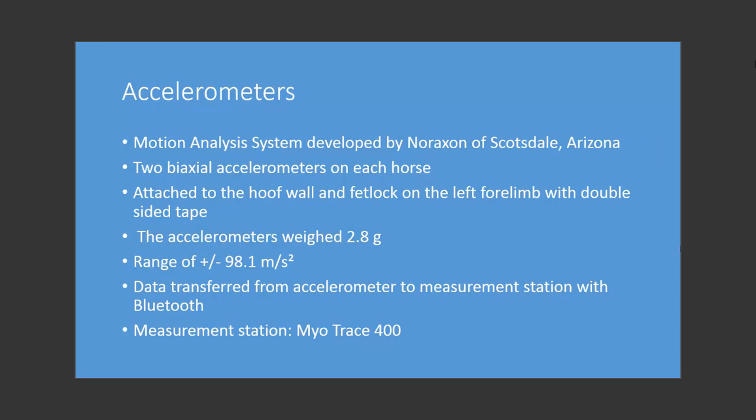A motion analysis system developed by Durax in Scottsdale, Arizona was used to measure acceleration. Two accelerometers were attached to each horse on the hoof wall and fetlock of the left forelimb with double-sided tape. Each accelerometer weighed 2.8 grams and had a range of plus or minus 98.1 meters per second squared. Data was transferred from the accelerometer to a measurement station via Bluetooth. The measurement station used was the MyoTrace 400.